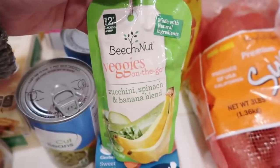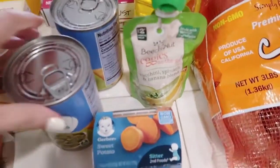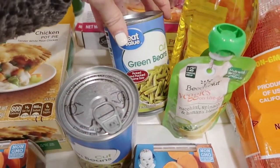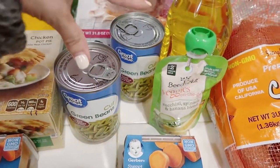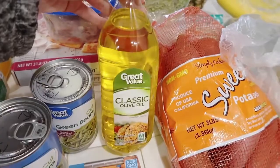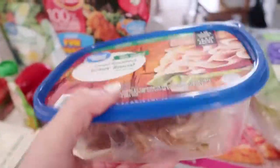We got a couple of sweet potatoes for Hudson — I'm just trying things out with him — along with zucchini, spinach, and banana. He's not really into sweets or fruit so far. We got some green beans; they were on sale for 50 cents each. We got some olive oil — we use it every single day so we run through it pretty quick.